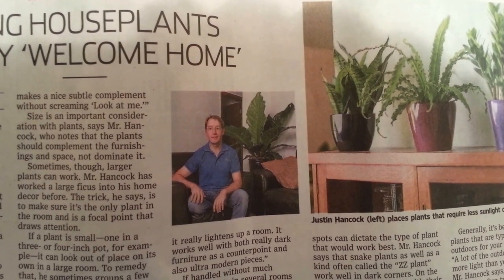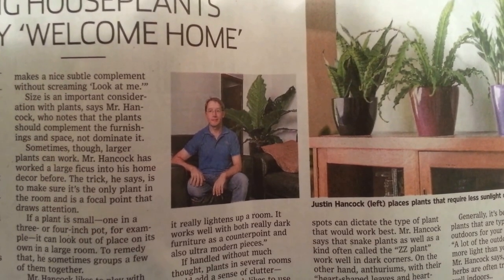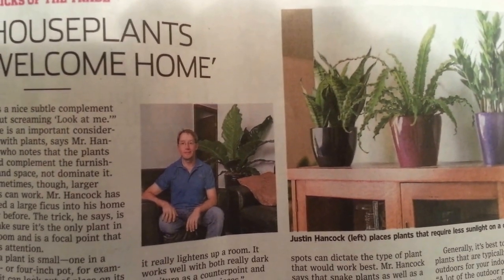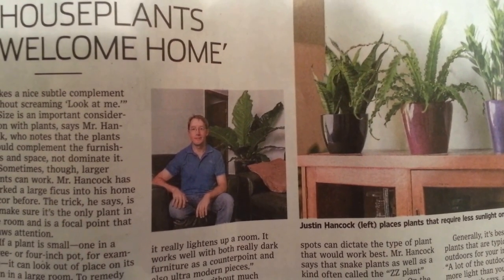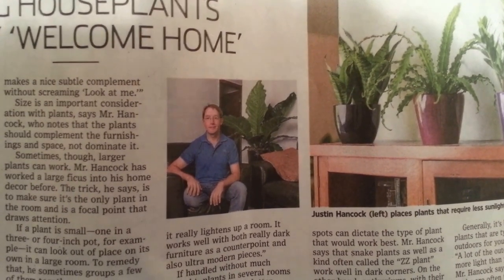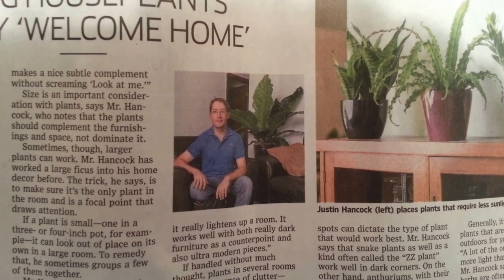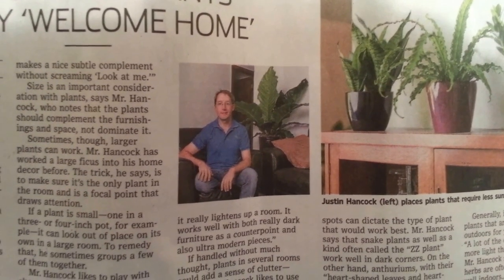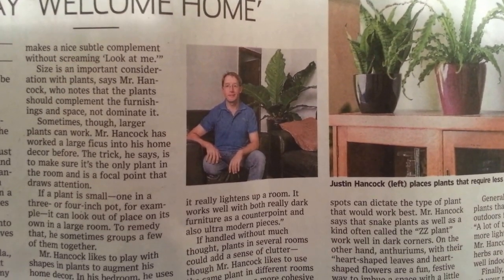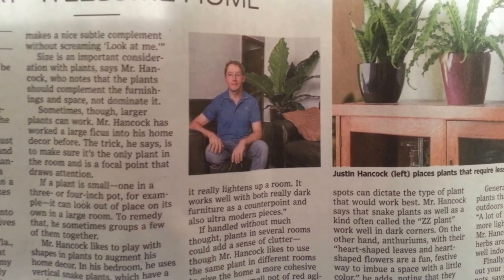Size is an important consideration with plants, says Mr. Hancock, who notes that plants should complement the furnishings and the space — not dominate it. Sometimes though, larger plants can work. Mr. Hancock has worked a large ficus into his home decor before. The trick, he says, is to make sure it's the only plant in the room and is a focal point that draws attention. If a plant is small — in a three or four inch pot, for example — it can...